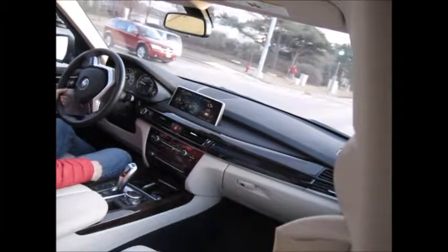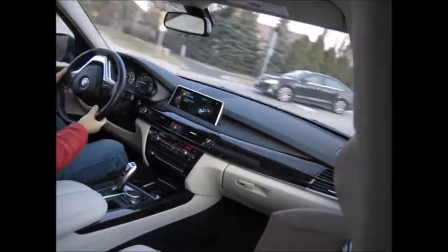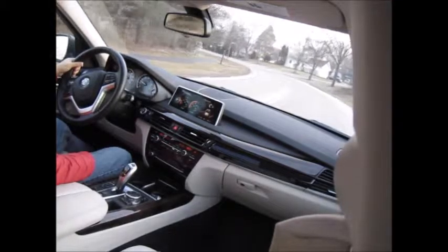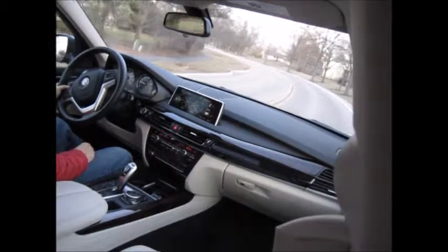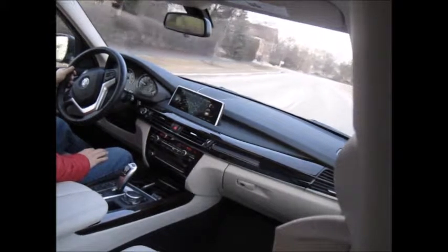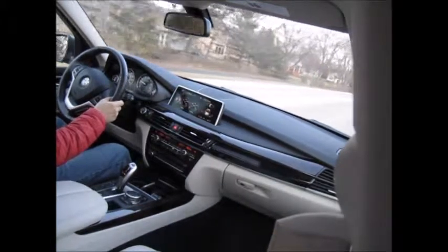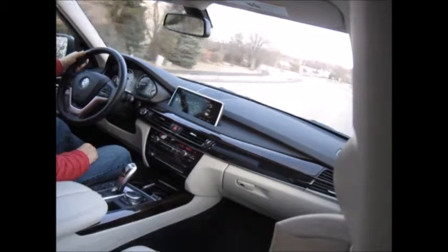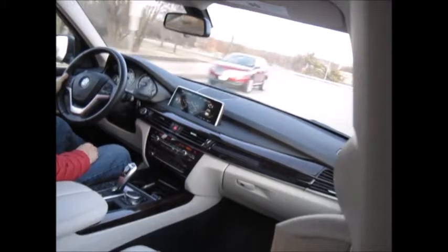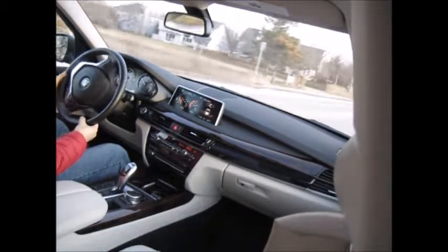Now we're going to switch to Eco Pro and see the difference. So far with this engine it doesn't feel laggy — I'm actually surprised. I've driven the 320i, 320xi, X3 20xi, and 520xi, and this X5 is the only car that in Eco Pro mode doesn't feel like it's dragging its feet.